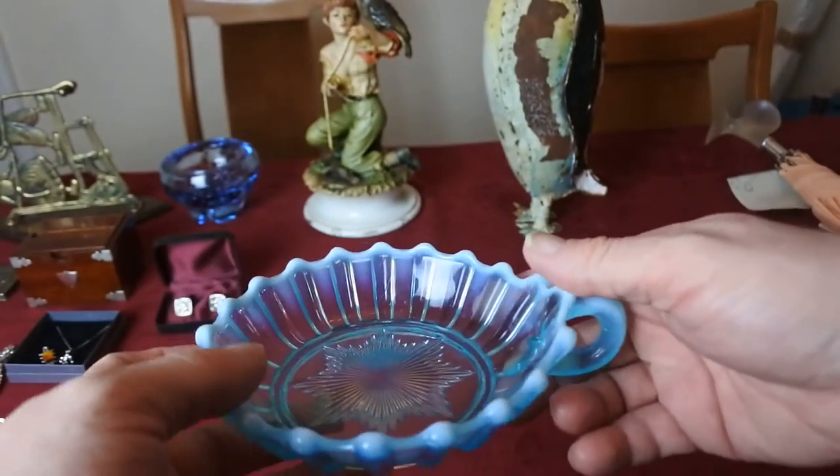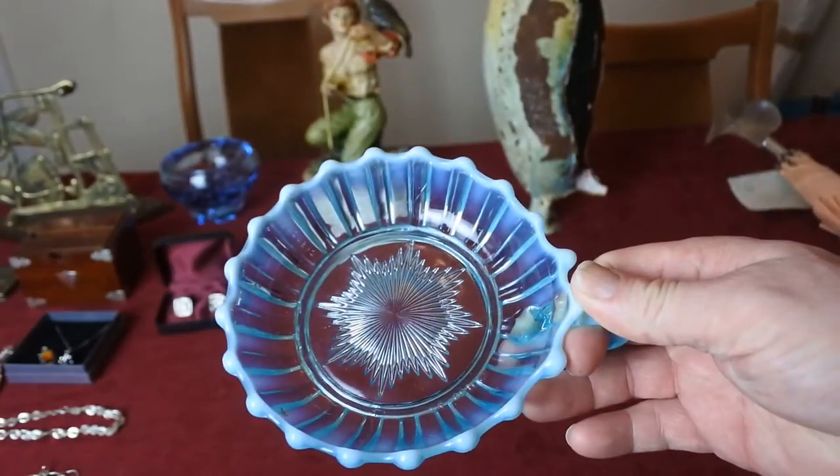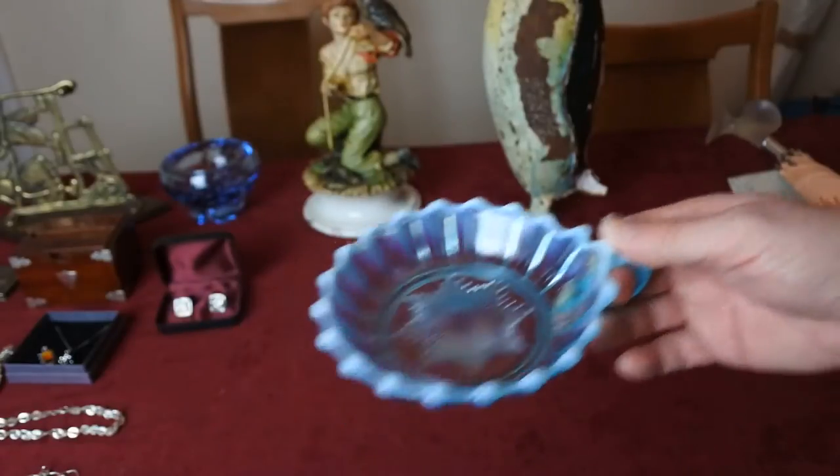Some of this Davidson Vaseline glass can pull serious money. Sadly, this one isn't one of those, but it's still good working stock, so I'm not going to complain about that at all.